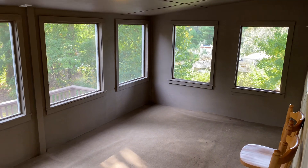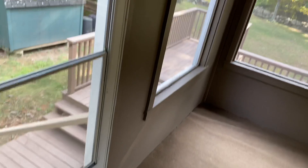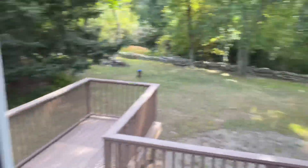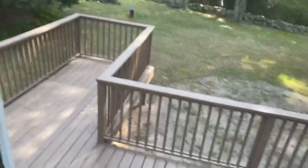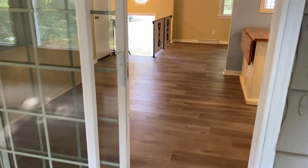If you slide open the six-foot sliders, you will be enjoying this three-season screened-in porch overlooking the backyard. This is a great opportunity to see the backyard — staying a little further back from the screen so you can see the size and dimensions. There is a shed for storage and there is an L-shaped deck down there.